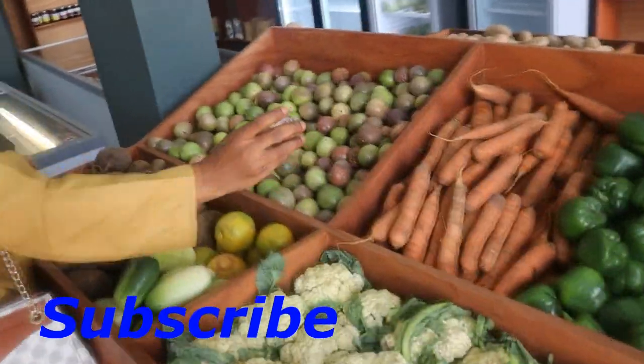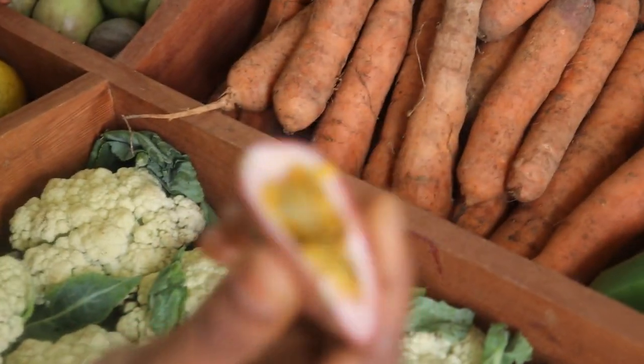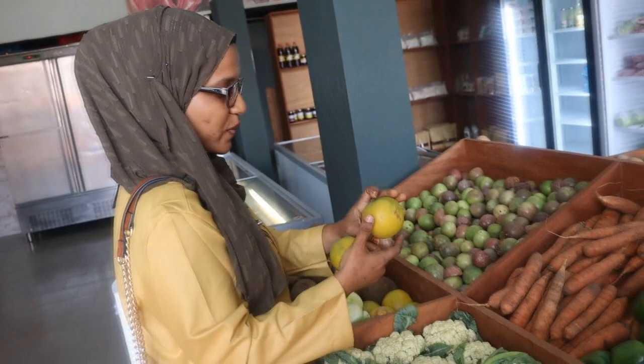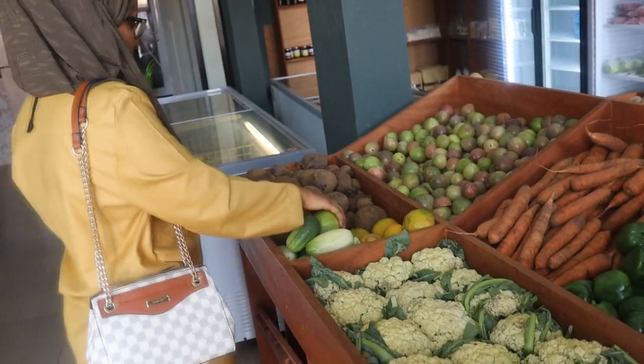Do you know how this is called? These are some fruit, but I don't know the name in English. If you know, please leave it in the comment box below. If you see this, you will think it's some oranges, but actually it's some lemon. I will also take some and green ones.